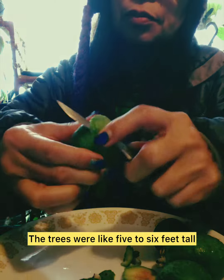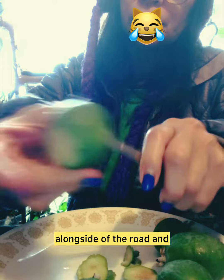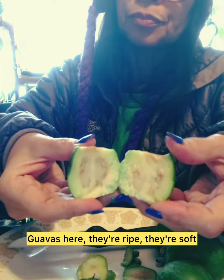Their trees were like five to six feet tall. Actually they're shrubs, alongside of the road. Guavas that are ripe are soft.